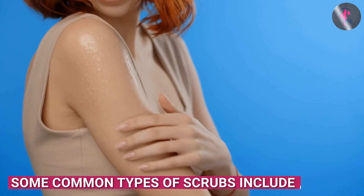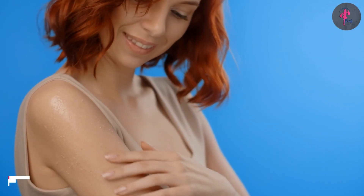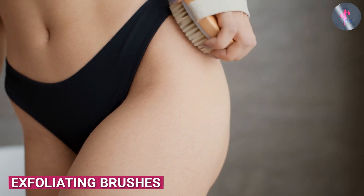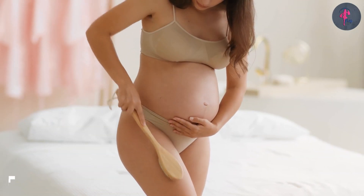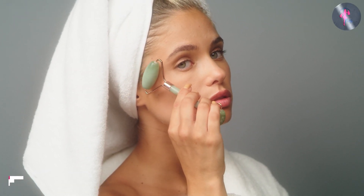Some common types of scrubs include physical scrubs, which contain small granules such as sugar or salt that physically slough off dead skin cells. Exfoliating brushes are handheld devices with bristles that can be used to physically exfoliate the skin. Microdermabrasion is also a type of physical exfoliation that uses a machine to remove dead skin cells.